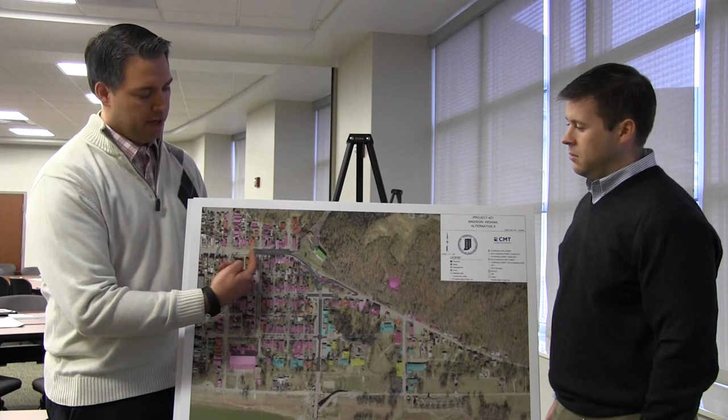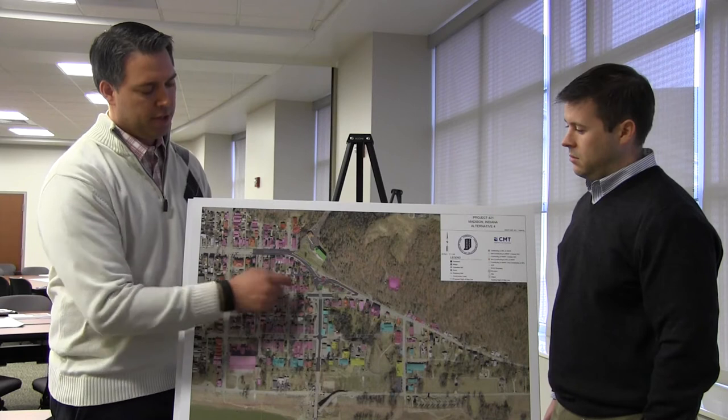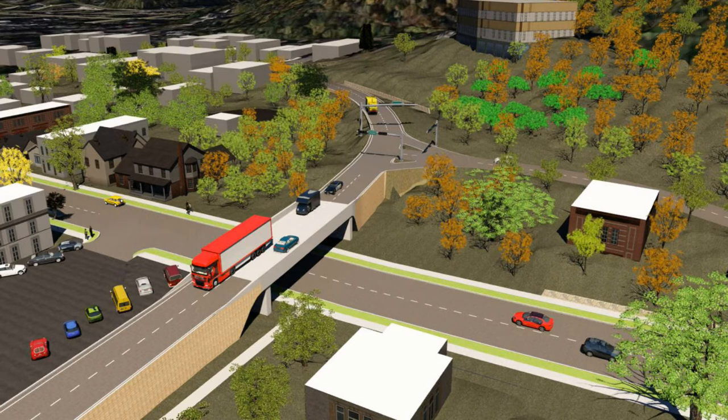In this alternative, traffic follows a generally southeasterly direction around a curve. It is separated from 2nd Street with a bridge and then continues on south to the Milton-Madison River Bridge.